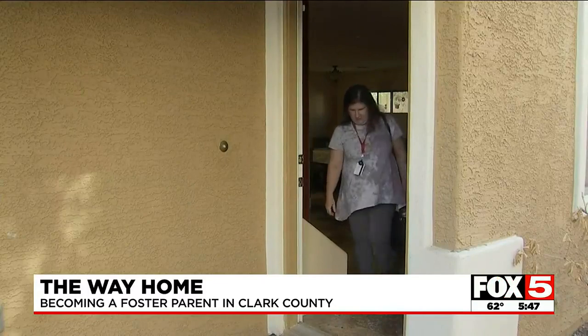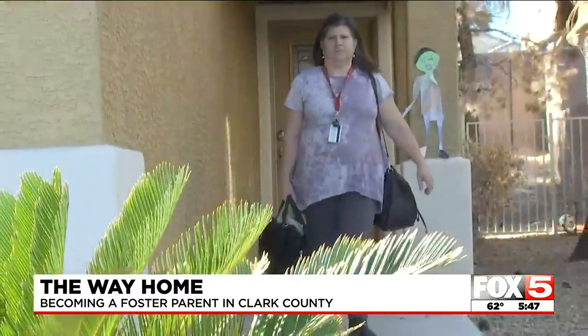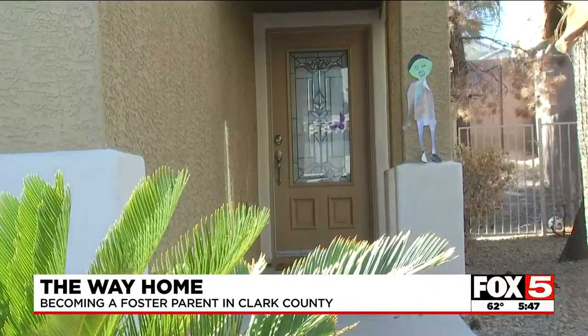Joanne says they generally visit homes twice but can return if necessary. They're required to inspect homes annually and provide support visits if foster parents need them. As Paige puts it: 'Everyone — whether it's your class teacher or your licensing worker — is there to support you and set you up for success, so it's not too overwhelming.'